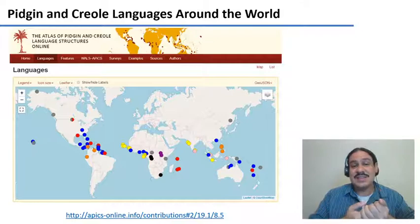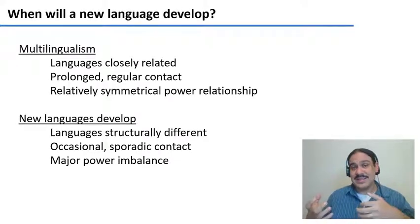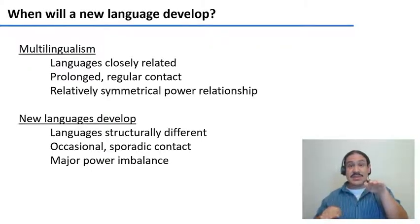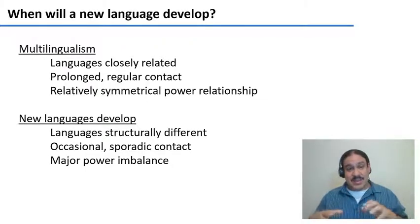There is another circumstance in which pidgin and creole languages can develop, which is if there are major power imbalances in a community — for example, if one community has all the political power and the other has practically none. You're also going to have very little contact between the two groups, because some people will be in school and having power and some people will not. You can also have structural differences between languages, like the languages from Europe and the languages from Africa.